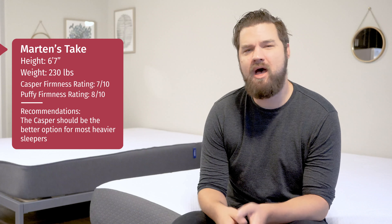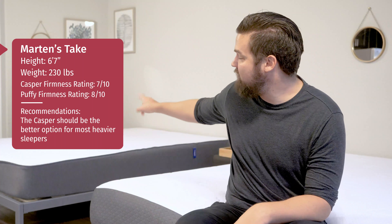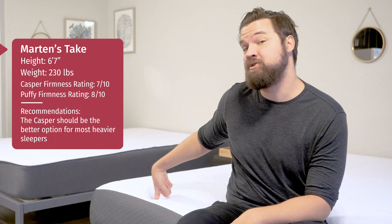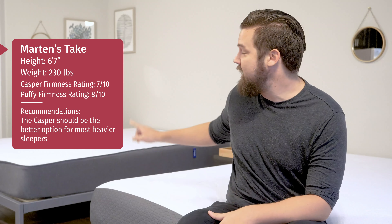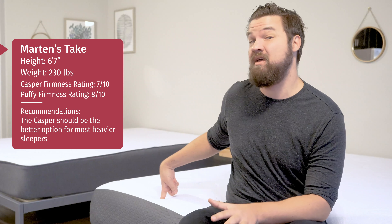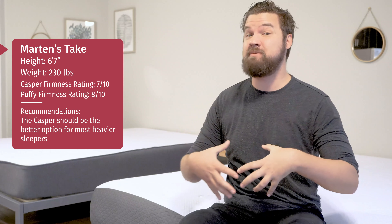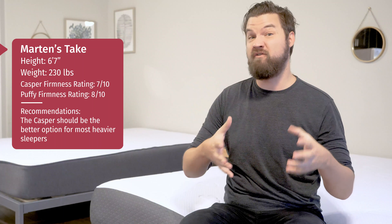Martin here to offer a different perspective. Joe's 5'9", 160 pounds; I'm 6'7", 230 pounds — I'm a larger person. With the Casper, I rated firmness at a 7 out of 10, and the Puffy at more like a 7.5 or 8 out of 10. My experience is definitely influenced by how large I am — with foam mattresses I press in more than Joe would, so it feels firmer to me. Because of that, the Puffy actually feels firmer to me than it did to Joe.